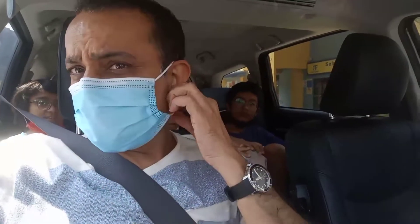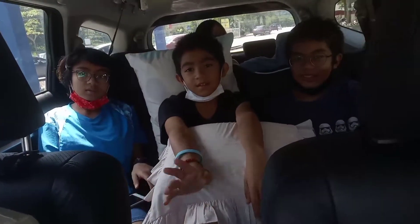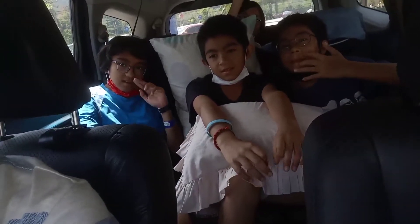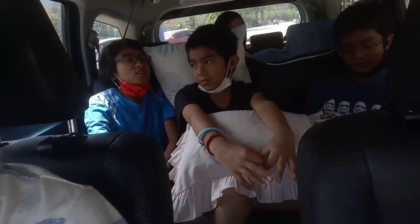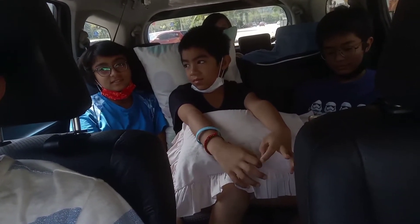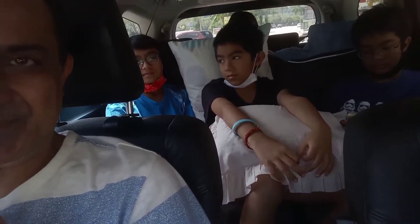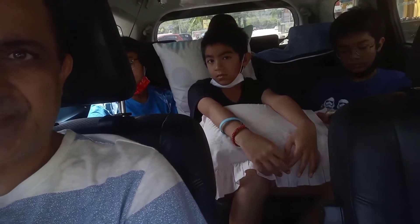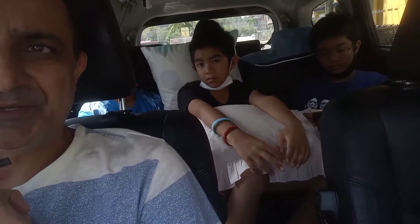Okay guys, time for us to go home. After the holiday they must be tired already — tired, yes. Home is home. So we are going back home. We are heading back the same way we came, same highways and all that. Thanks for watching our video!